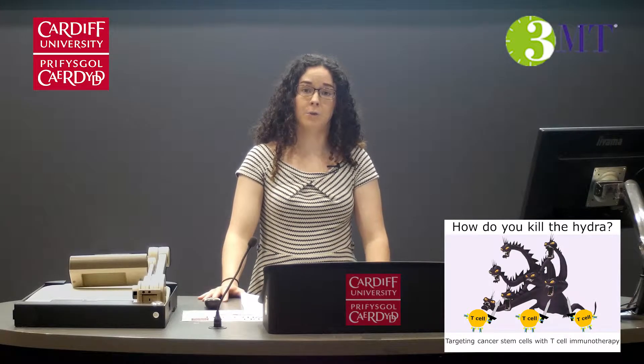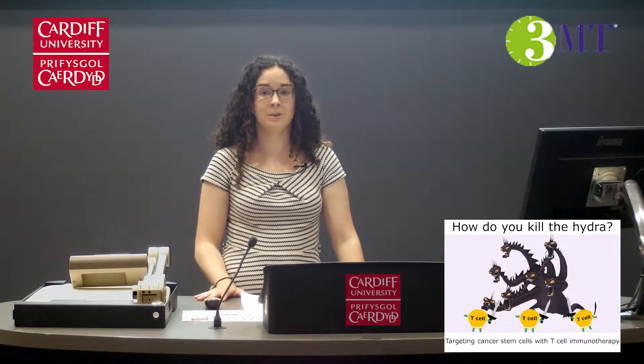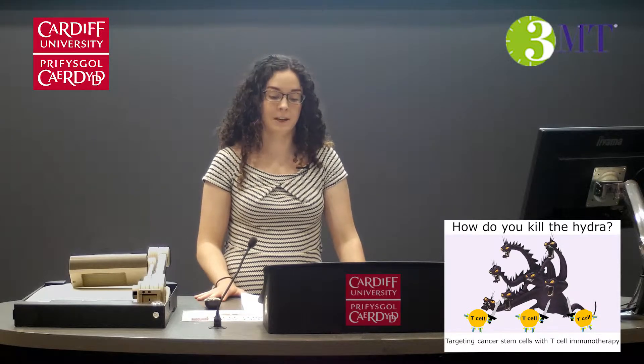Immunotherapy is already used to treat many forms of cancer such as melanoma. This is because the immune system is capable of recognizing and killing cancer cells in the same way that it protects you from infections such as viruses and bacteria.